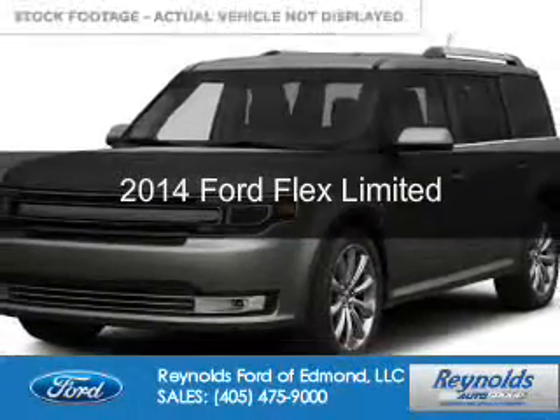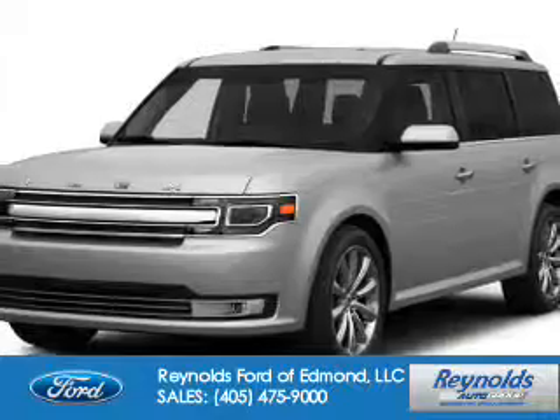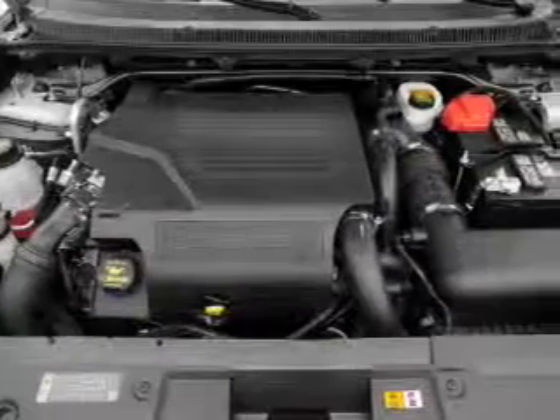This is a new 2014 Ford Flex. It's powered by front-wheel drive, a 3.5-liter six-cylinder engine, and a six-speed automatic transmission.